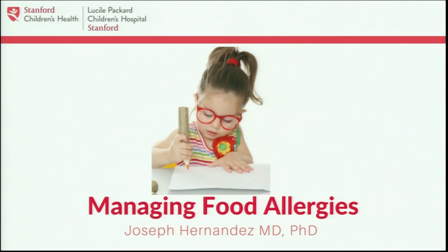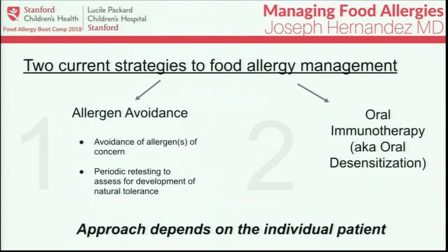I'm a little hoarse because I've got a little virus, but I'm going to talk to you about managing food allergies today. Currently there are two strategies being used fairly widely to manage food allergies. The main strategy, used for decades, is allergen avoidance — avoiding the allergen with periodic retesting to see whether the patient has developed a natural tolerance, which can happen for some allergens fairly frequently.